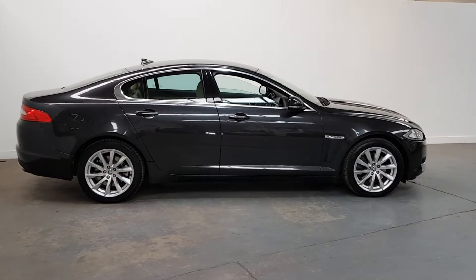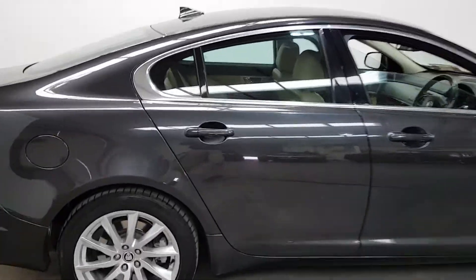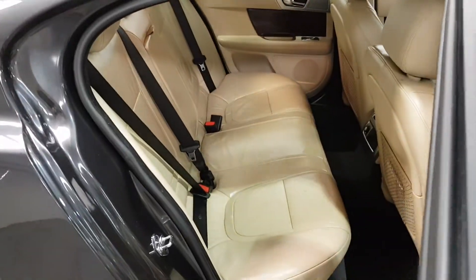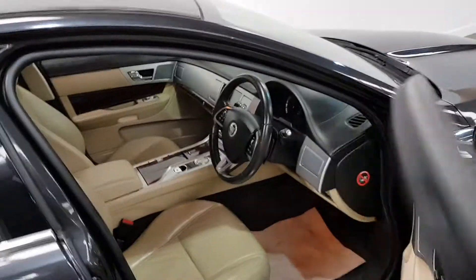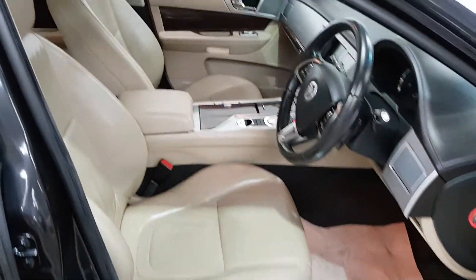It's got the upgrade alloys, beautifully finished in the dark metallic grey with the beige leather interior. Road tax is €280 a year. It's a luxury edition with quite a good spec on it.